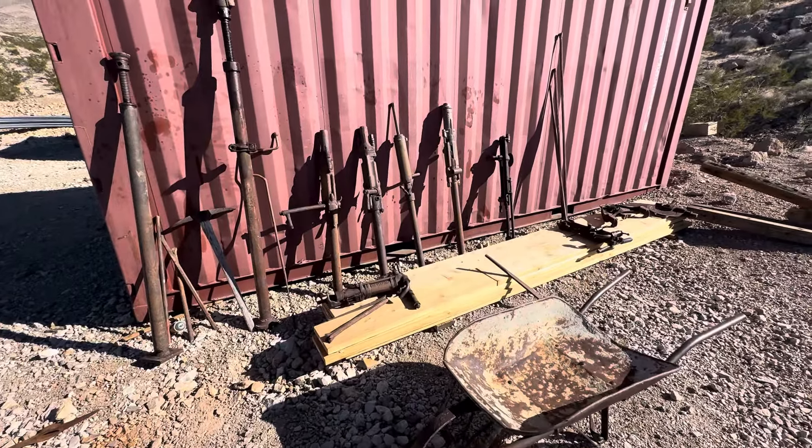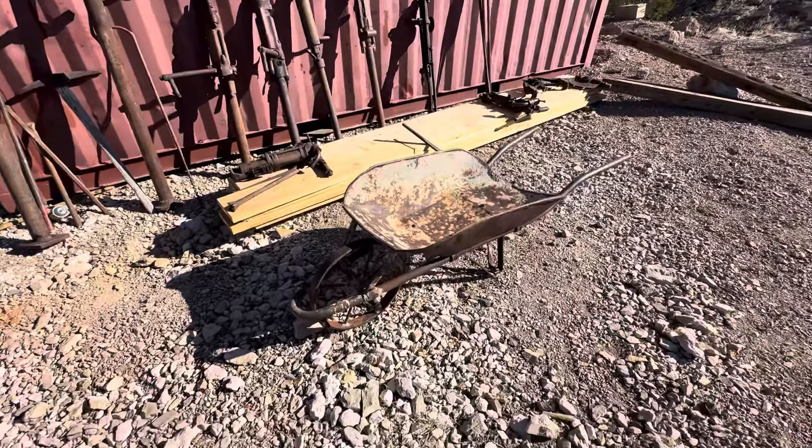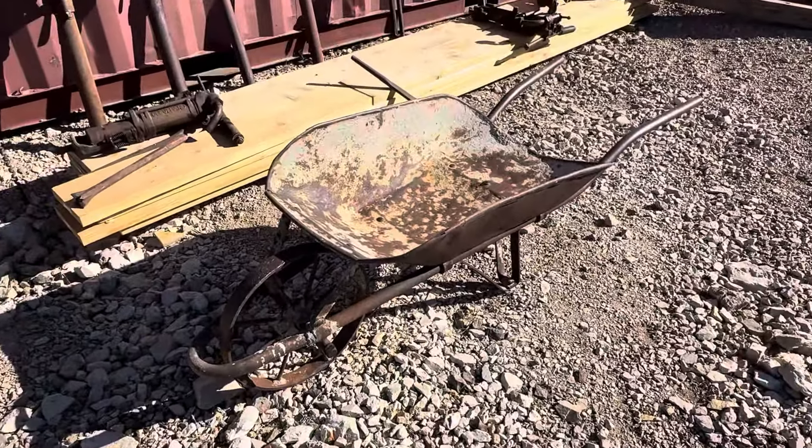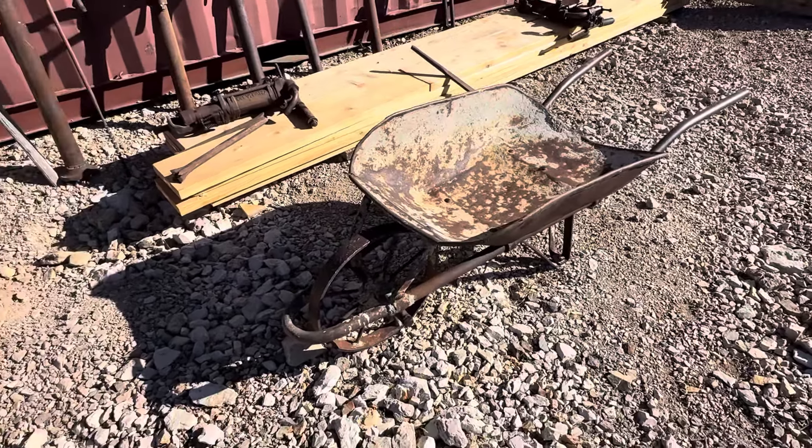I'll walk you through it real quick if the wind gives me a little break. First we've got this wonderful steel wheeled wheelbarrow over here, circa 20s and 30s — it's actually on its way into the Noonday as we speak.